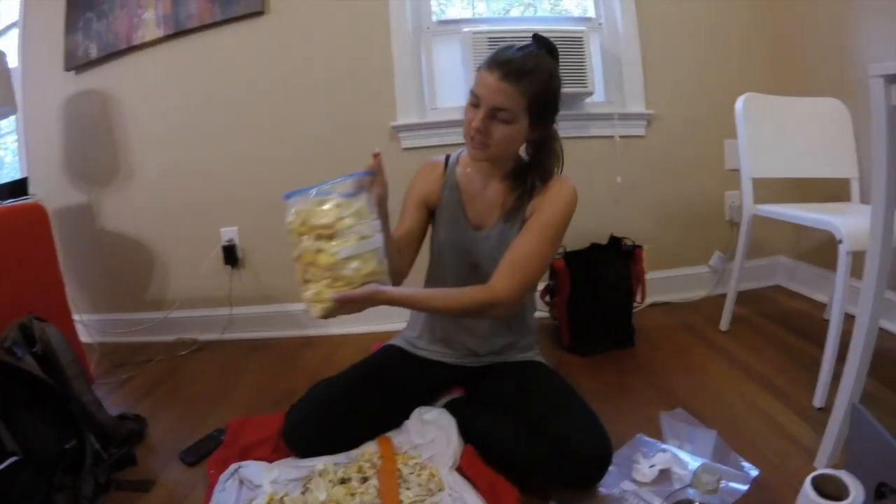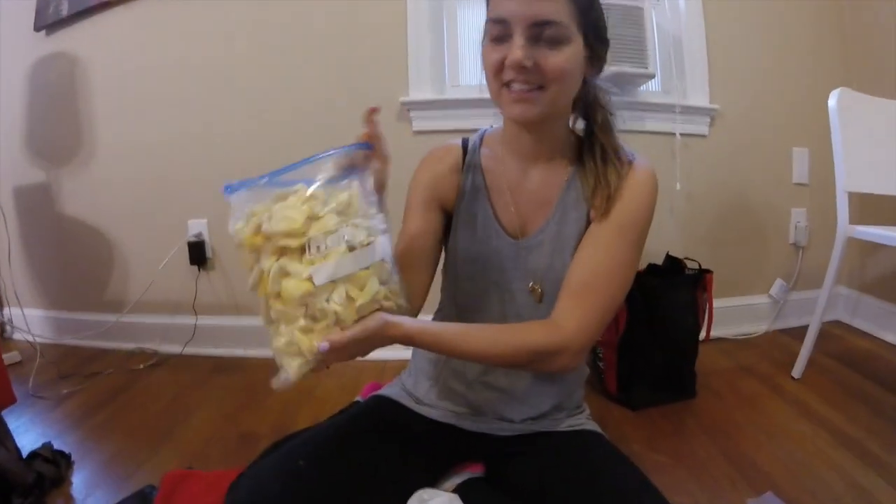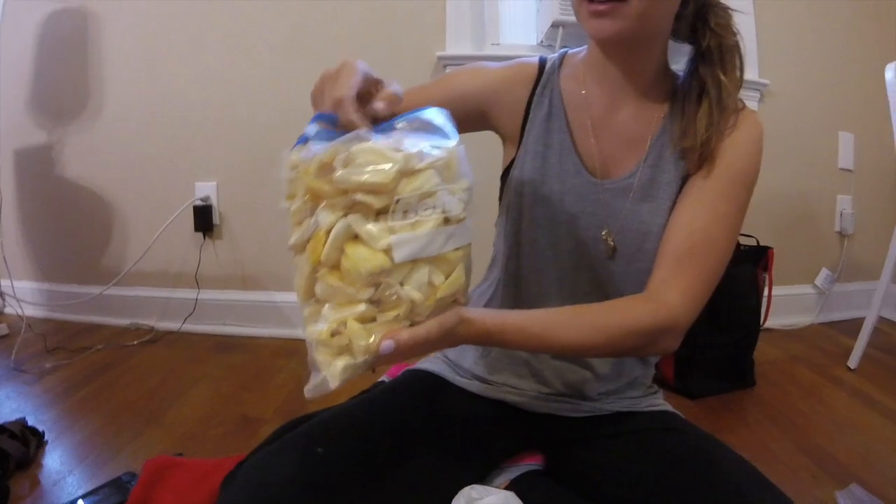Wow, we finished. This is crazy. Look at all that jackfruit! You got a shit ton of jackfruit.